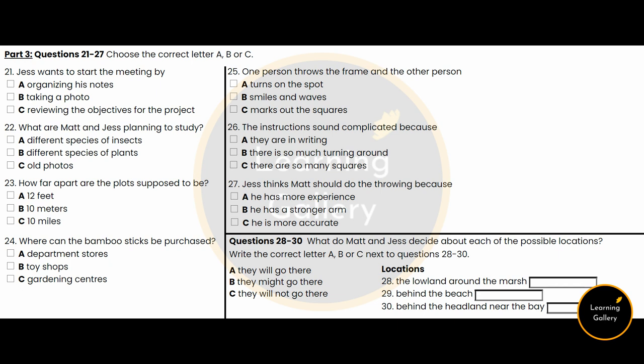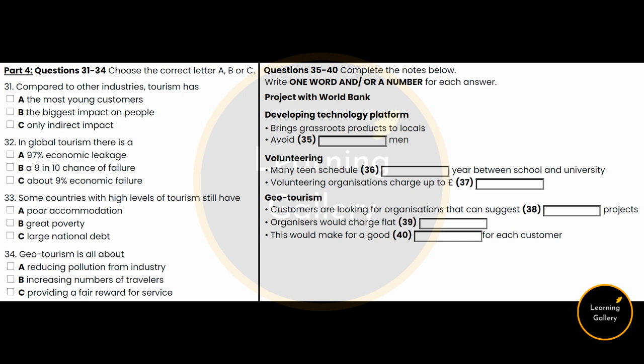You now have half a minute to check your answers. You will hear a lecture about geotourism. You have 30 seconds to look at questions 31 to 34.